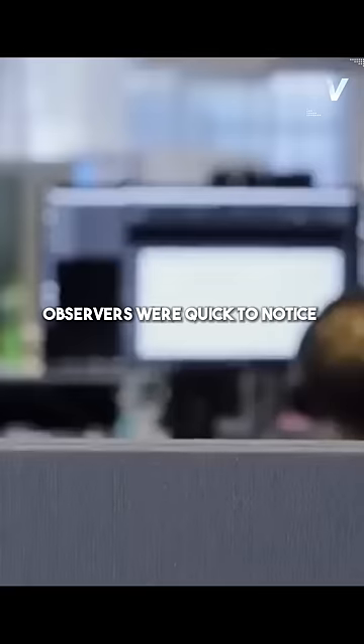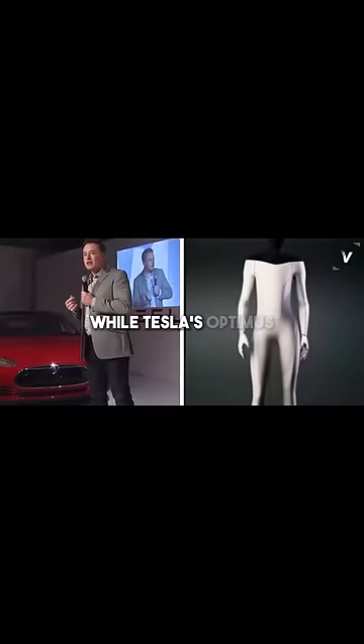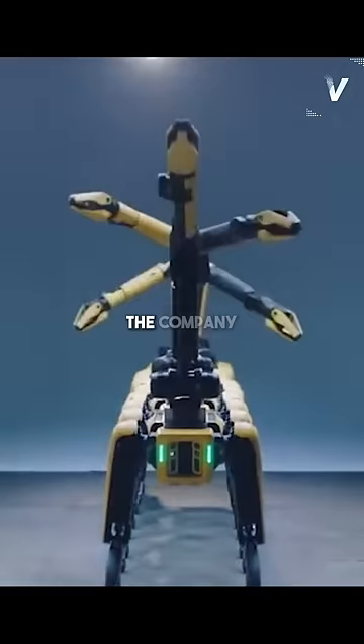Observers were quick to notice the difference in the amount of time it took to develop the two robots. While Tesla's Optimus was built from scratch in just eight months, Boston Dynamics spent years perfecting Atlas.